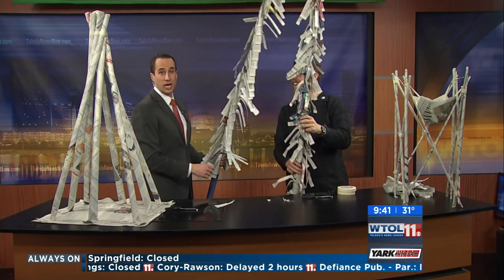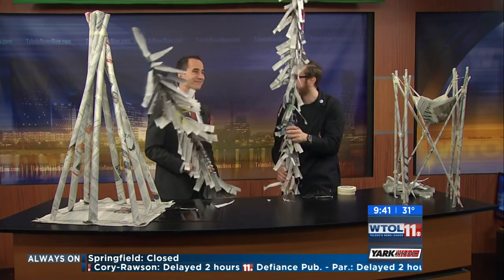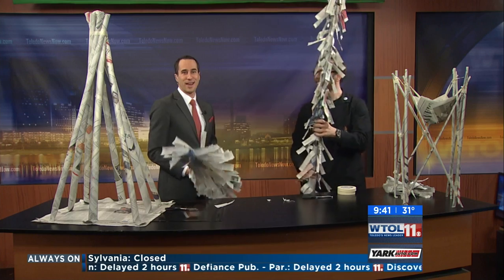Coming up after the break, Ryan and I will be jousting. Stay with us. WT11 — your day is back in just a moment.